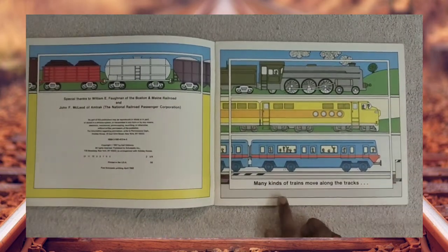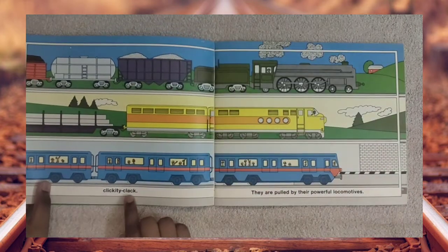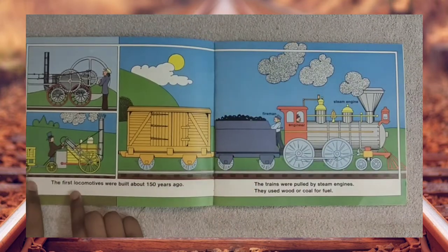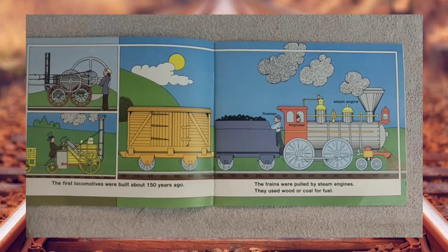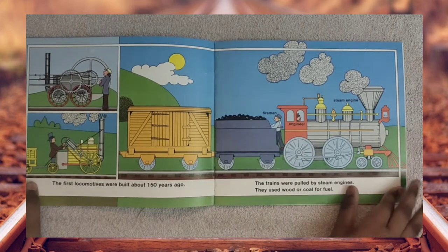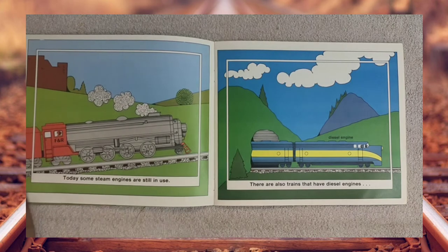Many kinds of trains move along the tracks. Clickety-clack, they are pulled by their powerful locomotives. The first locomotives were built about 150 years ago. The trains were pulled by steam engines. They used wood or coal for fuel. Some steam engines are still in use.